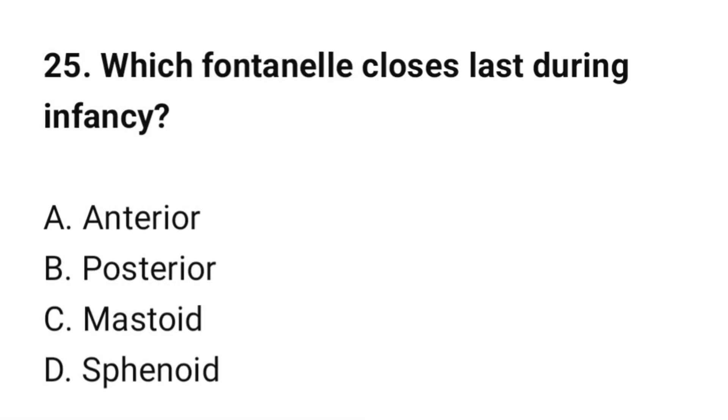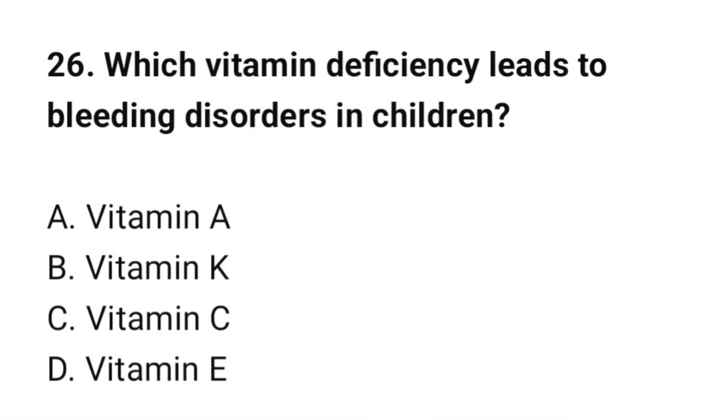Question number 25: Which fontanel closes last during infancy? The correct option is A: Anterior fontanel. Question number 26: Which vitamin deficiency leads to bleeding disorders in children? The correct option is B: Vitamin K.